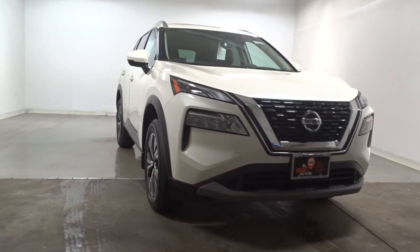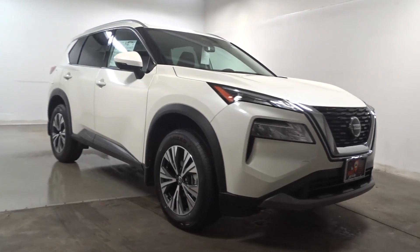Go home happy with the 2023 Nissan Rogue. Here's a stylish, efficient Rogue that has the features you need to stay on top of today's demanding lifestyle.